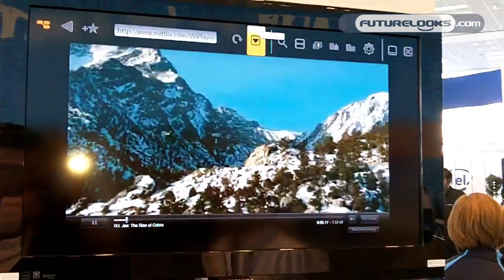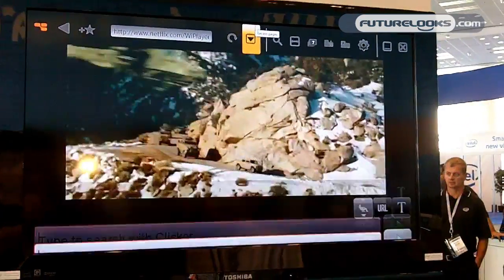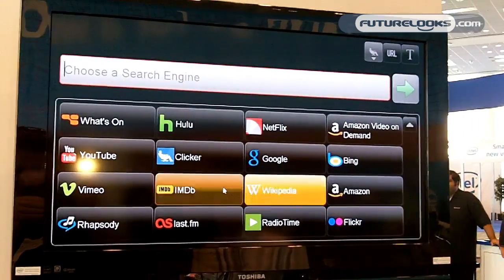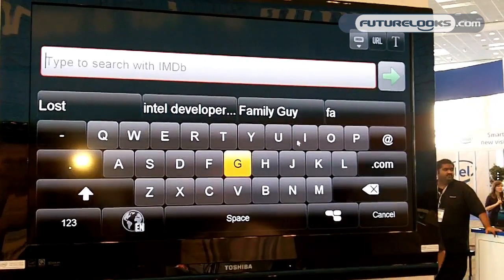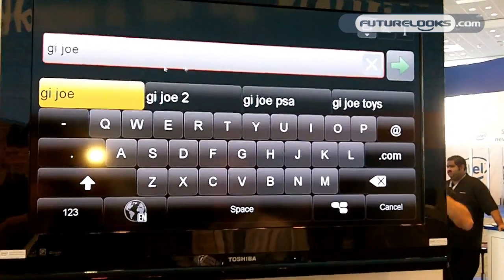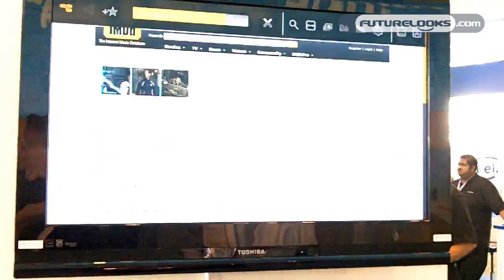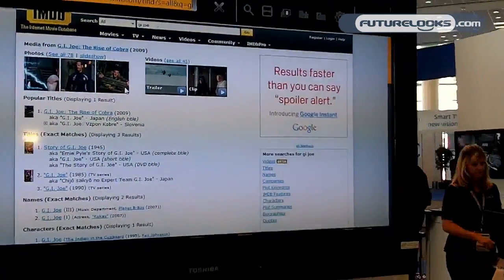While watching, if I want to do a search, I press our search button on the device, which brings up our keyboard. I can pick IMDB and search for something like GI Joe — our context-sensitive search engine helps you find things much faster. I click on the result, and if it's hard to read, I can zoom in using our hardware to make the page easier to read.